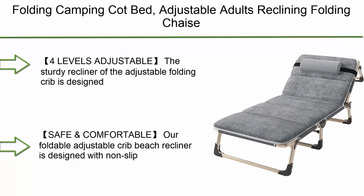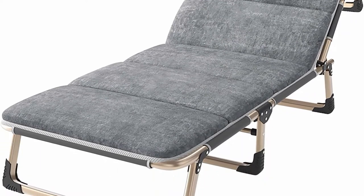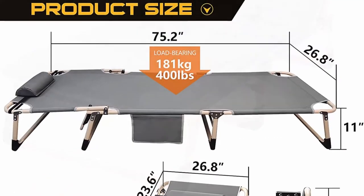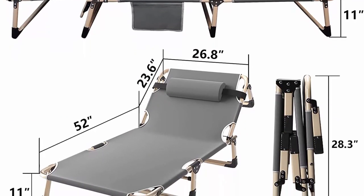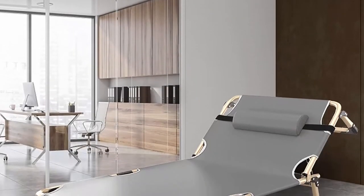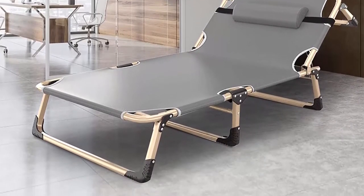Top 10: Folding camping cot, adjustable adults reclining folding chaise outdoor patio lounge chairs — perfect for pool, beach, and patio. Four levels adjustable. The sturdy recliner is designed with a four-level adjustable locking system between 90 to 180 degrees, allowing you to adjust to a comfortable position. You can sit upright, recline, or lie flat. The beach recliner is designed with non-slip foot pads to ensure stability, and also has a detachable pillow and carrying bag.